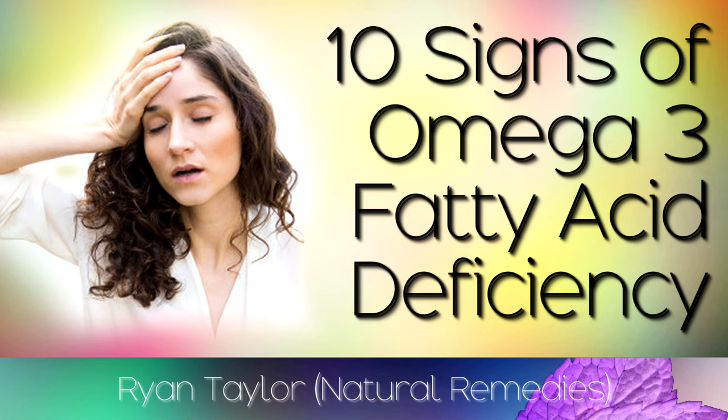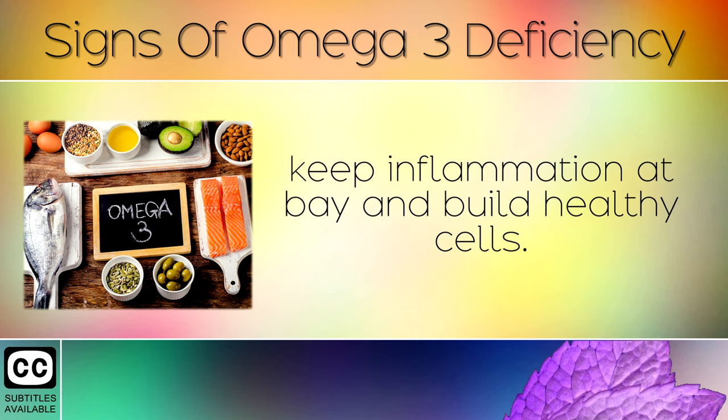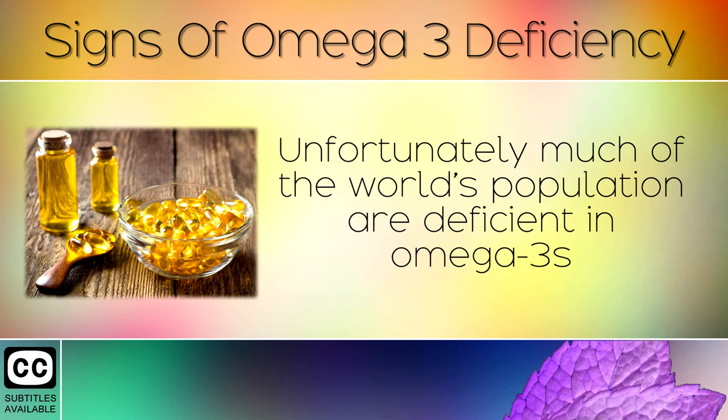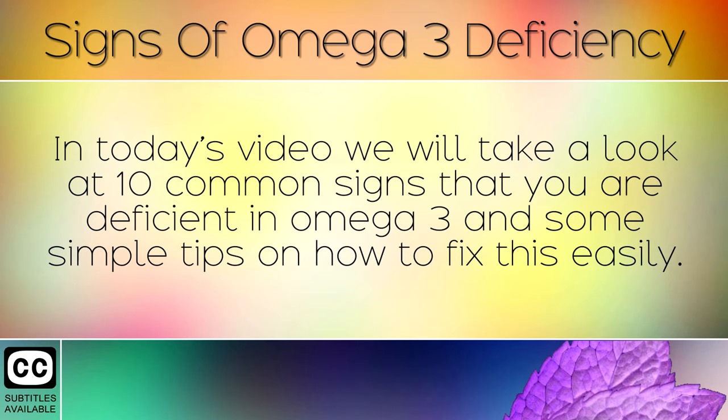10 Common Signs of an Omega-3 Deficiency. Omega-3s are essential fats that our body needs to make brain tissue, keep inflammation at bay, and build healthy cells. Unfortunately, much of the world's population is deficient in omega-3s because we tend to consume too many foods like vegetable oil, margarine, easy spreads, and soy and canola oil. In today's video we will take a look at the 10 common signs that you are deficient in omega-3, and some simple tips on how to fix this easily.